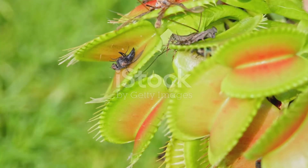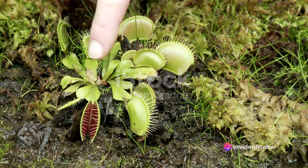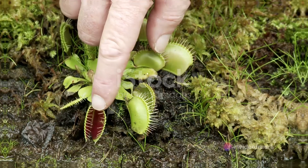They possess modified leaves known as trap leaves, which function as a deadly prison for any insect unlucky enough to venture too close. A trigger hair mechanism snaps the trap shut when an insect touches it, leading to the insect's doom.